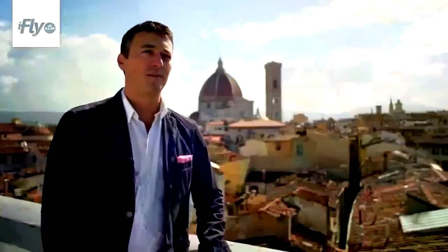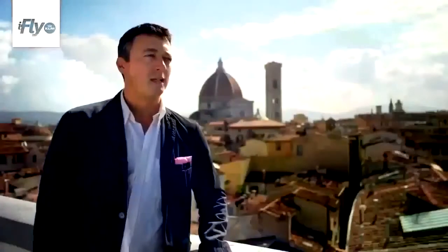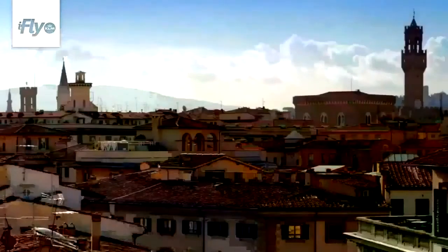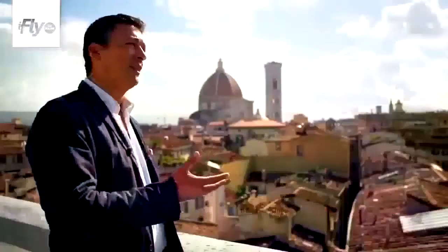My name is Marco Badiani. I am the director of The Florentine, the English-language newspaper in Florence. Today we are at the top of the Astoria Hotel enjoying this Florence landscape. In Florence, rooftops are very much happening right now — and I think it works. See what you can see.